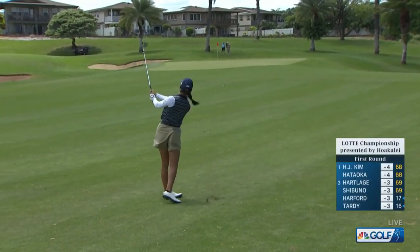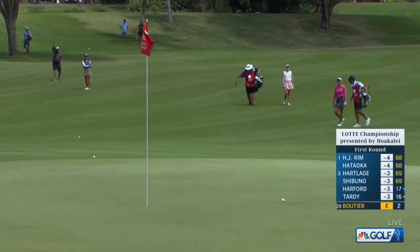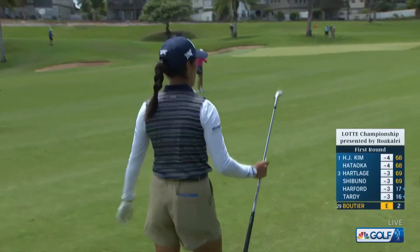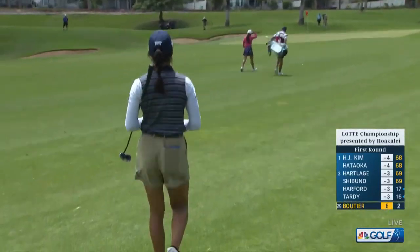Plenty of experience there. Over a three, Celine Boutier with her second shot. Oh, she judged that nicely. These short shots downwind — it's no guarantee that they're going to be easy, but she made it look easy. She sure did. That's one of the best we have seen all day.